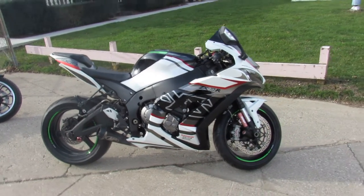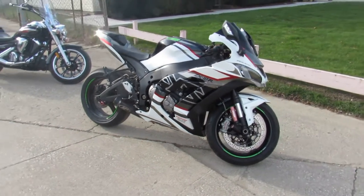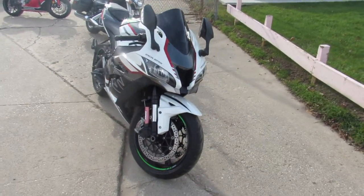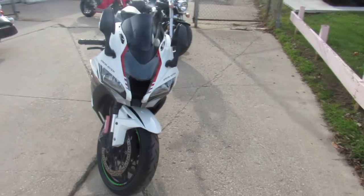Hey guys, anybody looking to run in the front of the pack, we got it here for you. This one here is a 2016 Kawasaki ZX-10R — it's the RRT Special Edition with ABS.